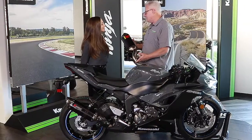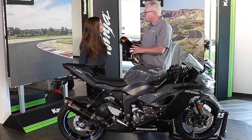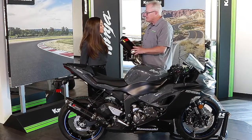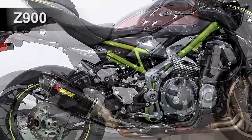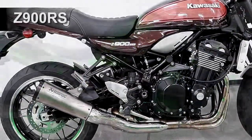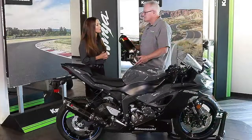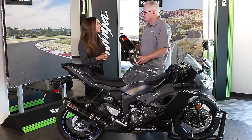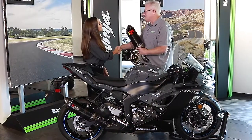Nicole, thank you very much for coming in and telling us about this slip-on system. Are these available for other Kawasaki models? Absolutely — and thank you for having me. They're really excited about this partnership. The three OEM systems currently in the product offering are doing really well, and four more are coming soon. 2019 is definitely going to be an amazing year for both brands together. Thank you again, Nicole.